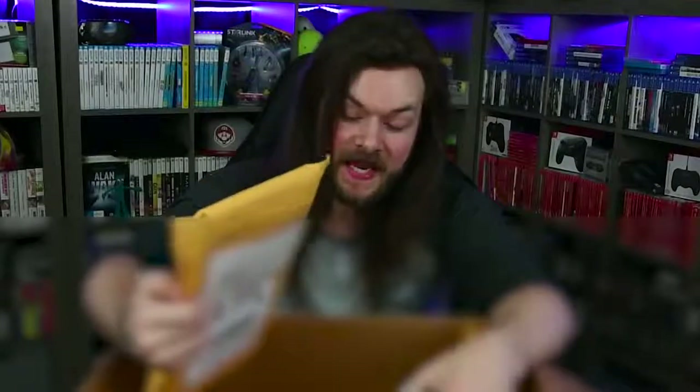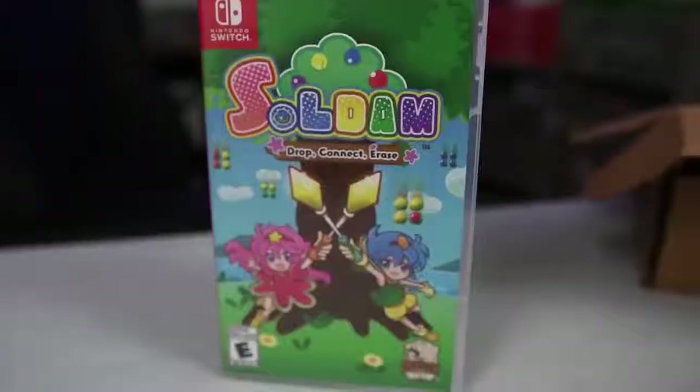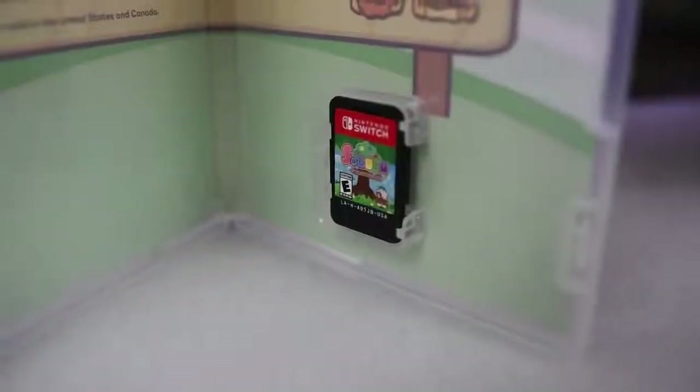We have one box left and it has got to have a bunch of games in it, because I think I ordered ten games total and we only have three so far. The first game is Soldam — another really cheap one. These were two of the cheapest ones I got, and I thought if I were going to get any without cases, it'd be these two. And of course, these are the two that actually have the cases.